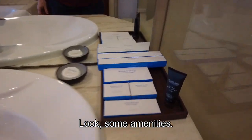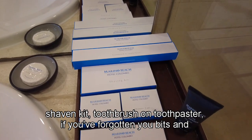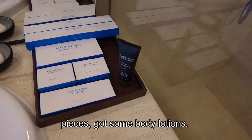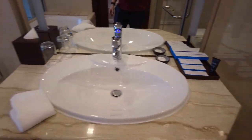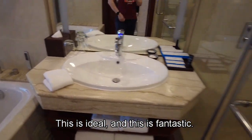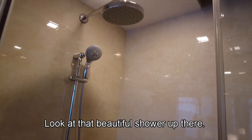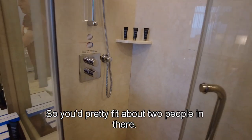Look, some amenities — a vanity kit, shower cap, shaving kit, toothbrush and toothpaste. So if you've forgotten your bits and pieces, there's also some body lotion. If you've forgotten your toiletries, this is ideal and fantastic. And you've got the shower — look at that beautiful shower up there. It's a good size as well; you'd probably fit about two people in there.